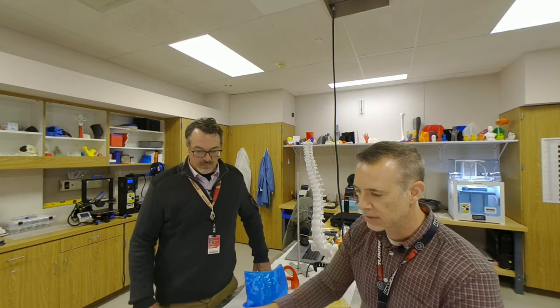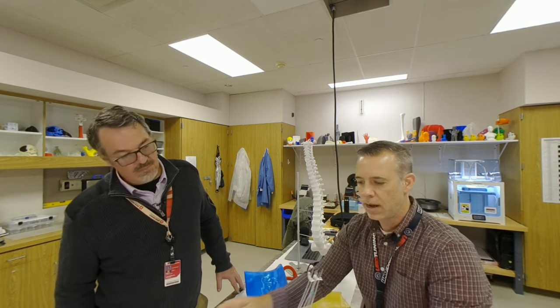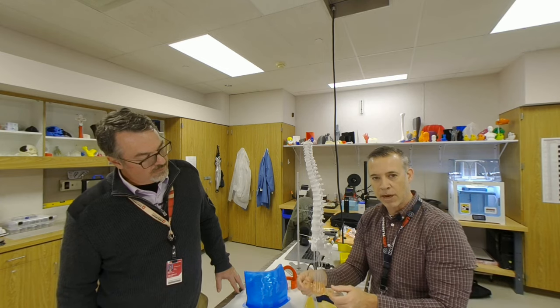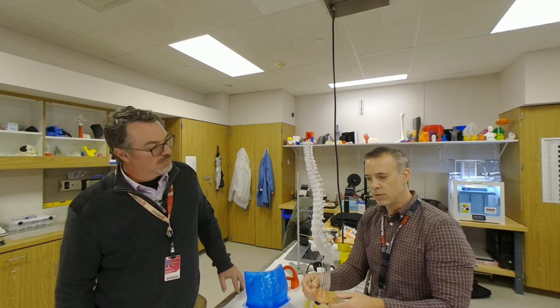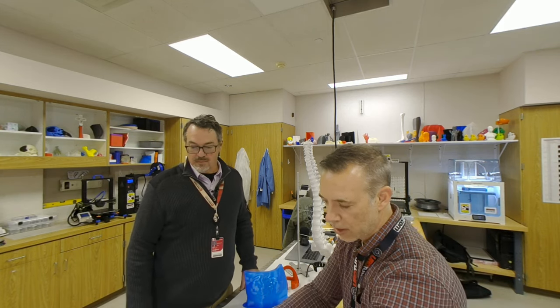If we're doing something where it's going to be a patient treatment device — like this brachytherapy applicator here — this is actually going to touch a patient. So this is actually printed out of a biocompatible certified material. We always take into consideration how the material will be used: maybe it needs to be strong, maybe it needs to be flexible for whatever case, or be biocompatible and sterilizable.